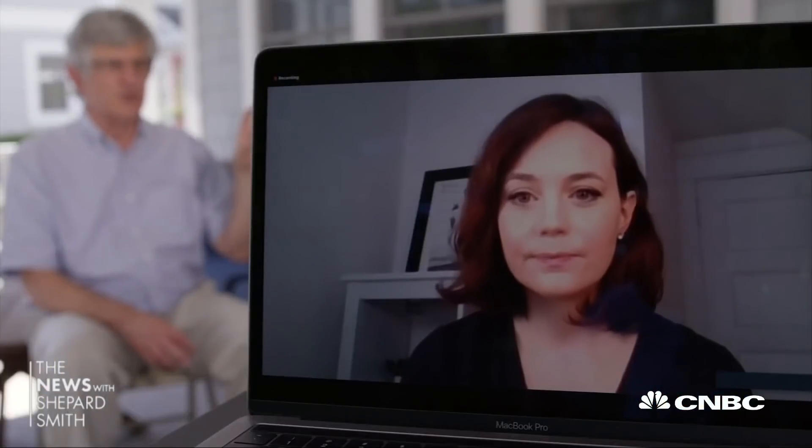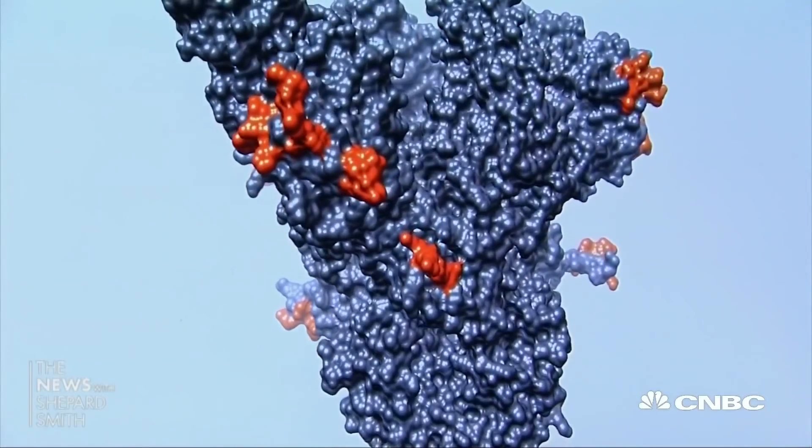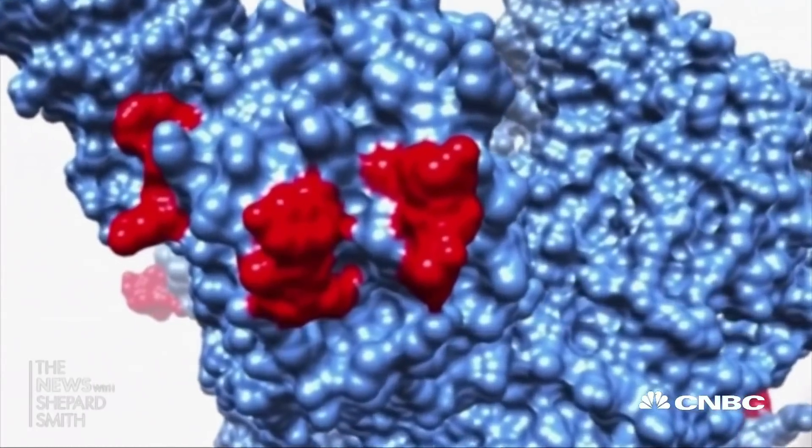We know the protein of the virus that we're interested in. It's that spike protein — the protein that sits on the surface of the virus that allows the virus to attach to cells. If you can prevent the virus from attaching to cells, then you can prevent the virus from infecting cells, from infecting you.